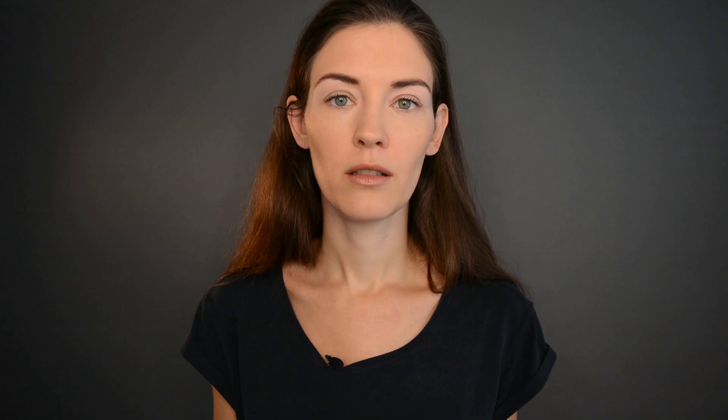A bolder short necklace. Necklaces with mixed materials are something I really like if you want to make a bit of a bolder statement but still look classy. This one is still close to the neck, so it works well with any top that keeps this area free. I wouldn't wear that with a turtleneck sweater, because it would be too tight around the neck — it looks like you can't breathe, and you probably can't.